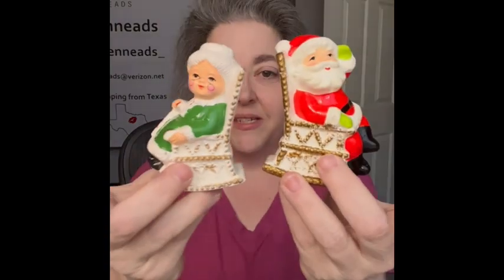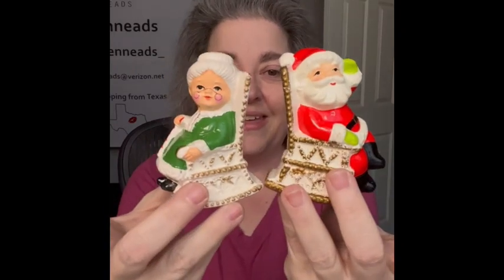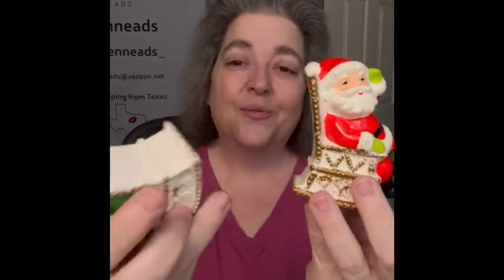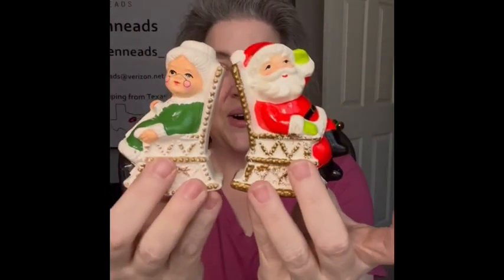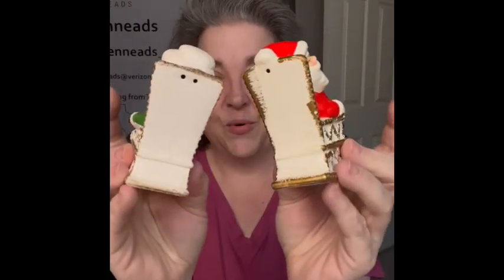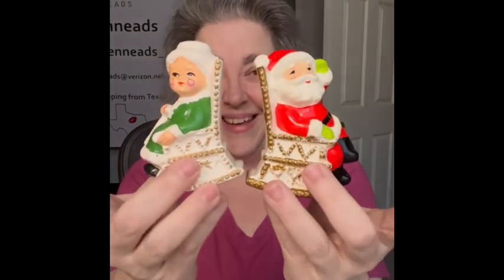I will also have these Made in Japan Mrs. Claus and Mr. Claus salt and pepper shakers — they're in little rocking chairs, really cute. They do have the 'Made in Japan' sticker on the bottom for both salt and pepper. They would be so cute for a display — bringing those!